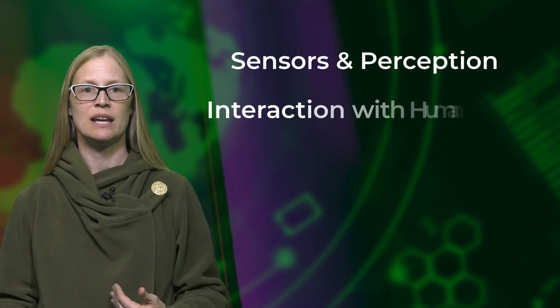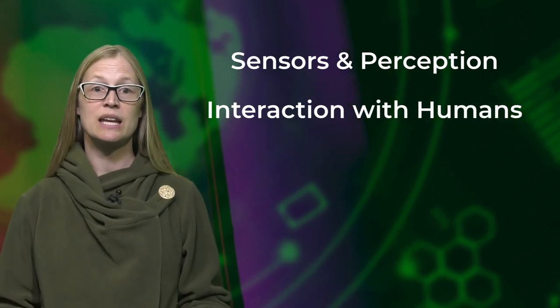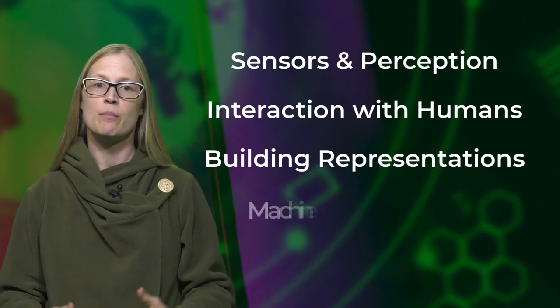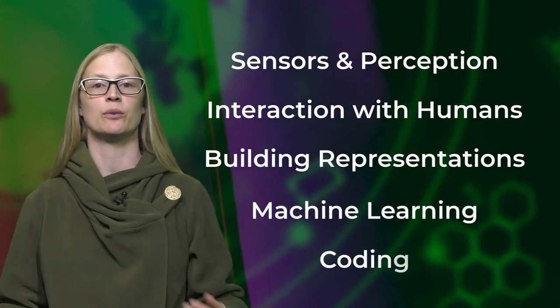Then we dive into important topics in AI: sensors and perception, natural interactions with humans, building representations of the world and performing reasoning on them, machine learning, and coding learning with AI.